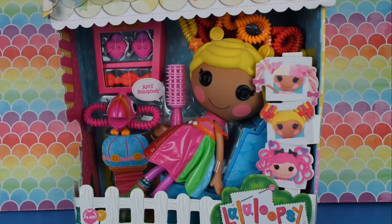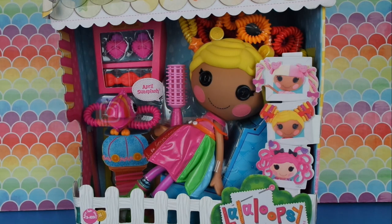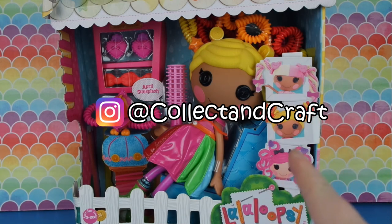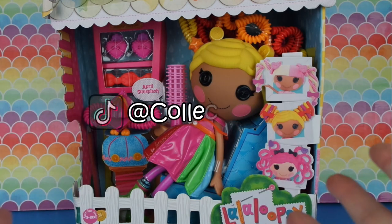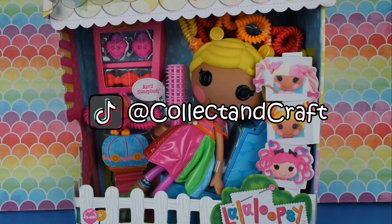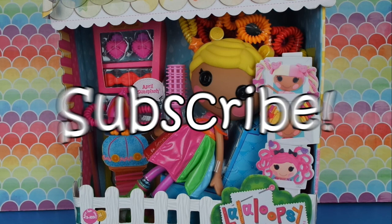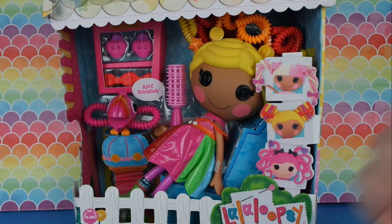Oh my goodness, we opened so many La La Loopsies today! Thank you so much for watching everyone. Don't forget to go follow me on Instagram so you can enter to win the April Sun Splash Silly Hair La La Loopsie giveaway. Also make sure to follow me on TikTok where I post lots of different videos and open toys live every Monday between 7 and 8 p.m. And of course, don't forget to subscribe and ding the little bell. I will see you guys in the next video!